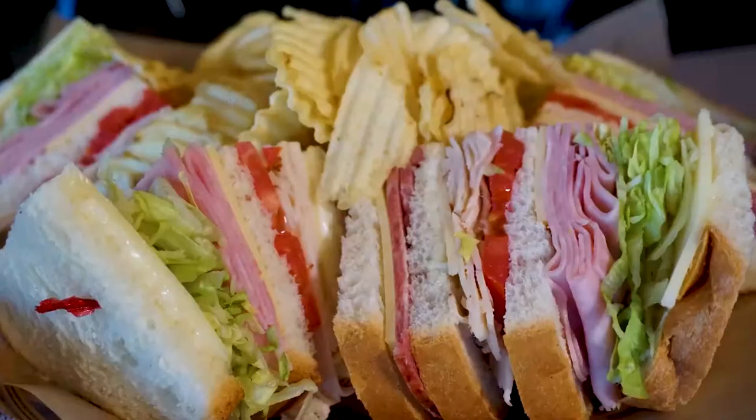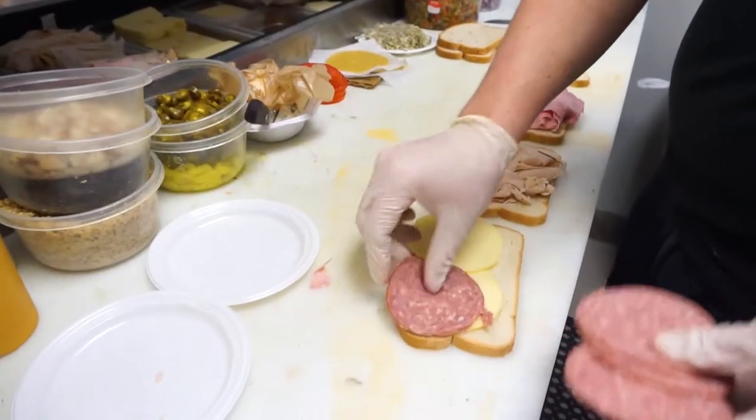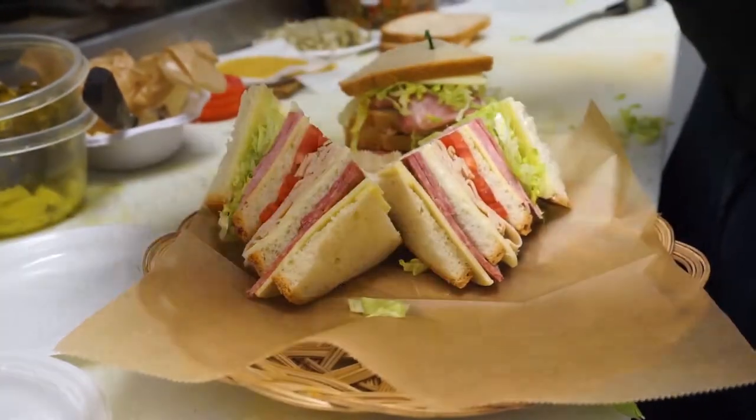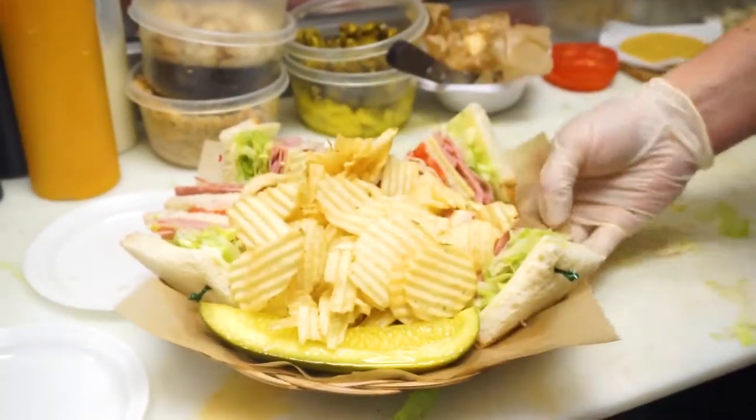Andy, I picked the Ultimate as the sandwich I wanted to feature. Most of our sandwiches we like to call overstuffed or oversized to begin with, but the Ultimate takes it to the next level. The Ultimate has roast beef, turkey, Genoa salami, summer sausage, smoked gouda, cheddar, and it comes with chips and a dill pickle. It's a massive sandwich.